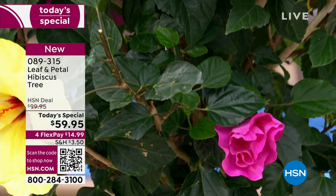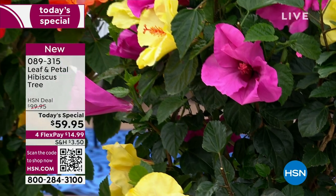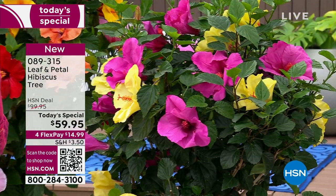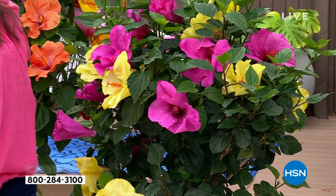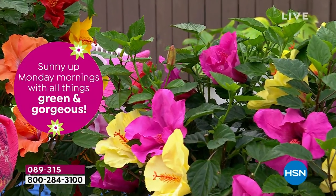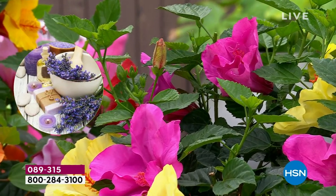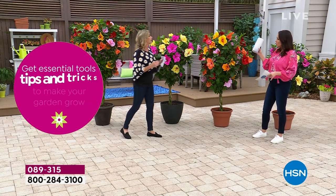This looks like something only a resort could afford, but now it's in your front way, your backyard, flanking your front door. Even people with townhomes and not a lot of room - this would be perfect. As long as it gets some sun and you water it - hibiscus loves water. It's a tropical plant, truly - it loves the rain. You can keep it outside, just make sure it's getting some water.